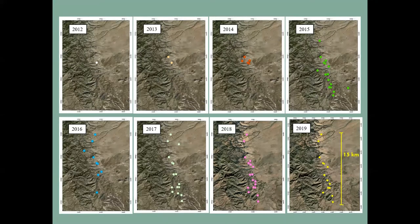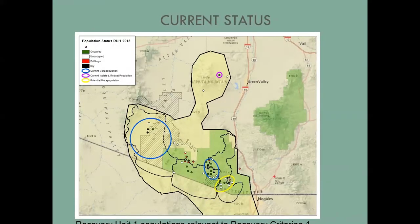As far as our recovery criteria, despite a lot of progress, we currently only have one recovery unit in Arizona meeting the criterion of having at least two metapopulations and one isolated robust population. This map from 2018 shows two metapopulations circled in blue and one isolated robust population. However, we do have metapopulations developing in recovery units two, three, four, and five — we have breeding sites and dispersals happening and are working toward more metapopulations in these areas.